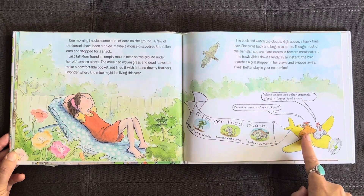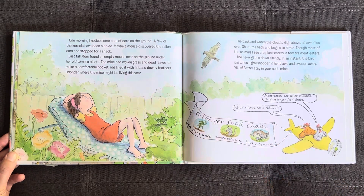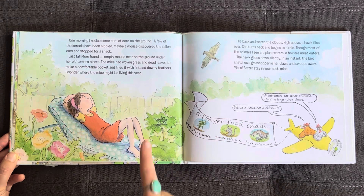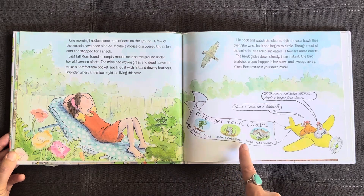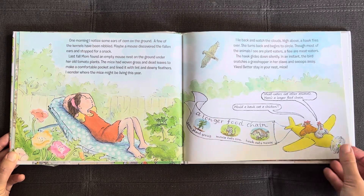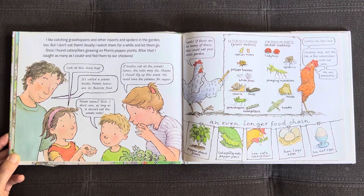Meat eaters eat other animals. Here's a longer food chain — corn plant grows, mouse eats corn, hawk eats mouse. I like catching grasshoppers and other insects and spiders in the garden too, but I don't eat them. I usually watch them for a while and let them go.